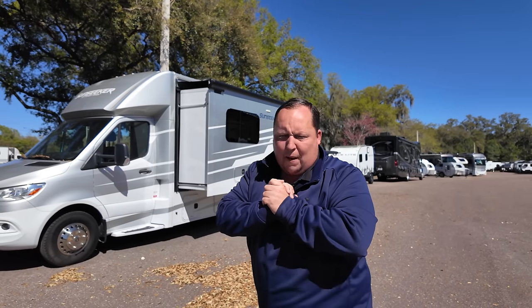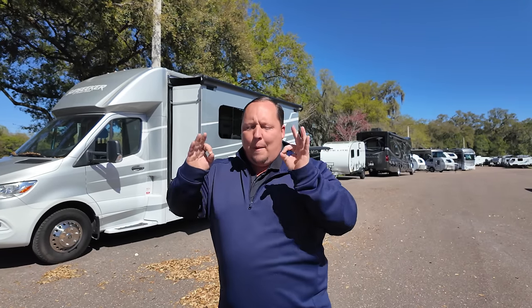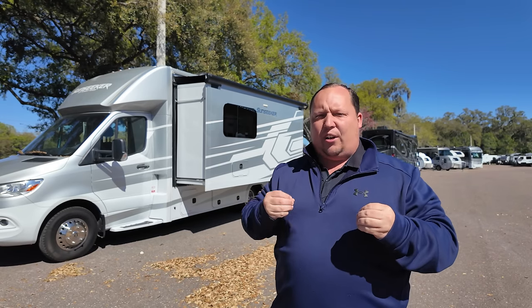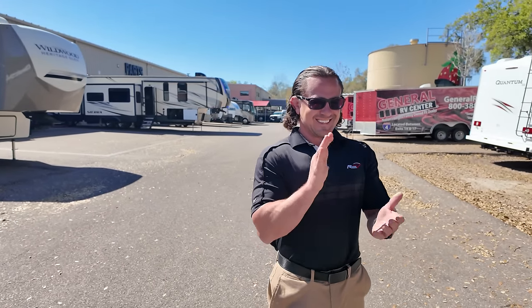Welcome to a special edition of Matt's RV Reviews. Show season is winding down, and in this video we are going over the 10 best trade-ins — the 10 best pre-owned RVs that we got this year from the Florida RV Super Shows. If we're looking at used units, that means we have one guest and that's Tom. We have so many nice units — it was really hard to just pick out 10. The pricing is fantastic, and it's a great time to look at a used RV.